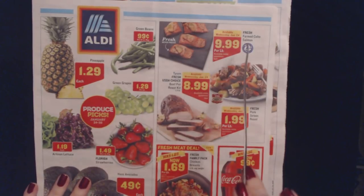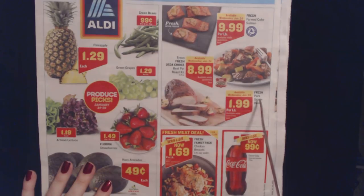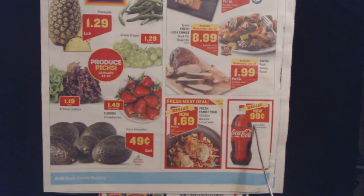In the meat section, we have fresh coho salmon for $9.99 a pound, never frozen. And we have a Tyson Fresh USDA Choice Beef Pot Roast Kit — where you get the meat and the vegetables together — for $8.99. We also have fresh pork sirloin roast for $1.99 a pound. The fresh family bag of chicken breasts, five-pound average weight, was $1.89 a pound and now is $1.69 a pound. And a two-liter Coca-Cola in assorted variety for 99 cents.